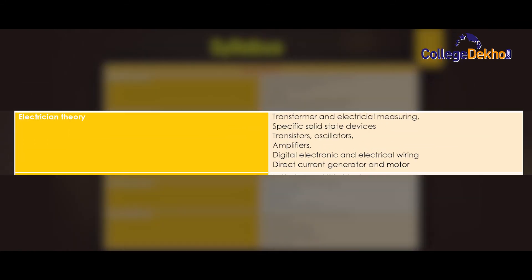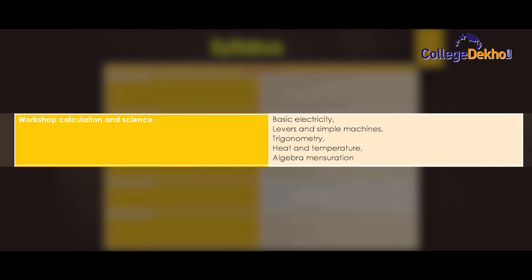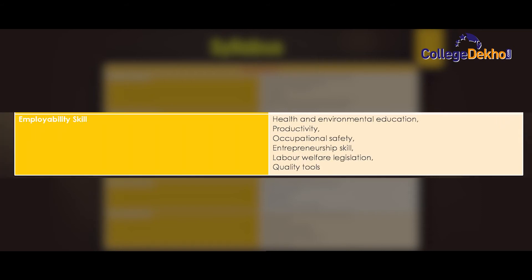Semester 2 electrician theory covers: transformer and electrical measuring, transistor amplifiers, digital electronics and electrical wiring, and direct current generator and motor. Engineering drawing includes: measuring and title block, dimensioning, practice, free hand sketch, measuring tools, projection and drawing, and construction of scales. Workshop calculation and science covers: basic electricity, levers and simple machines, trigonometry, heat and temperature, algebra and mensuration. Electrical practical includes: electrical measuring instruments, electrical wiring, logic gates, transformer, direct current machines, and illumination. Employability skills cover health and environmental education, productivity, occupational safety, intrapreneurship skills, labour welfare legislation, and quality tools.